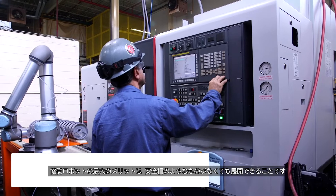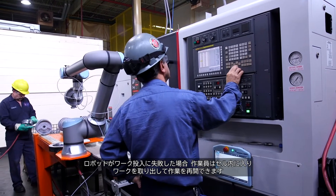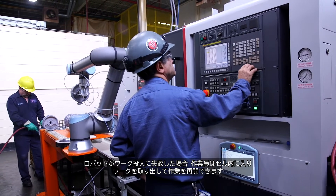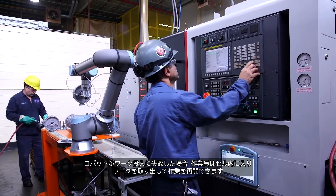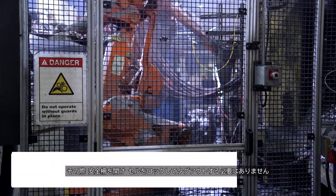The main advantage of a cobot is the ability to deploy it without any kind of safety fencing. If it does not load successfully, the operator can go into the cell, remove the part, and start up the cycle again without having to open any safety caging or lock and tag out the cell.